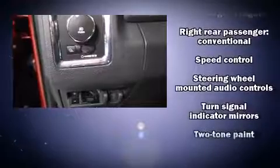Safety equipment has been integrated throughout, including head curtain airbags, ignition disabling, and four-wheel disc brakes with ABS.